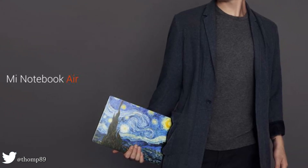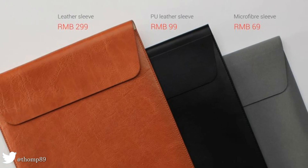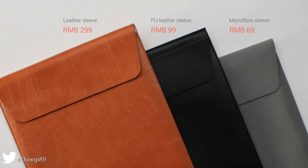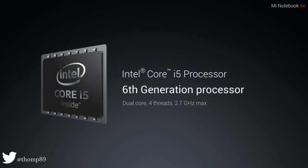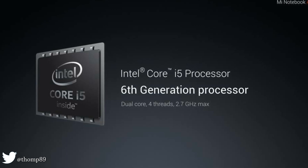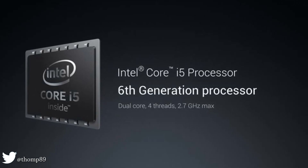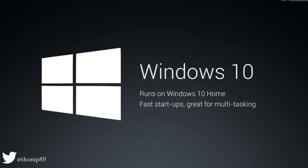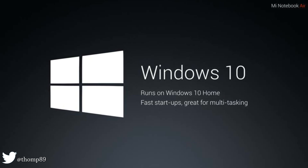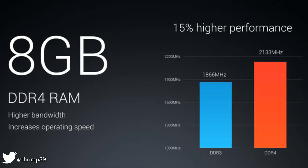The Mi Notebook Air 12.5 is sized like a magazine at just 12.9 millimeters thin, full metal body weighing only 1.07 kilograms, with an Intel Core M3 processor, 11.5-hour battery, 4 gigabytes RAM, and 128 gigabytes SATA SSD with an expandable SSD slot.